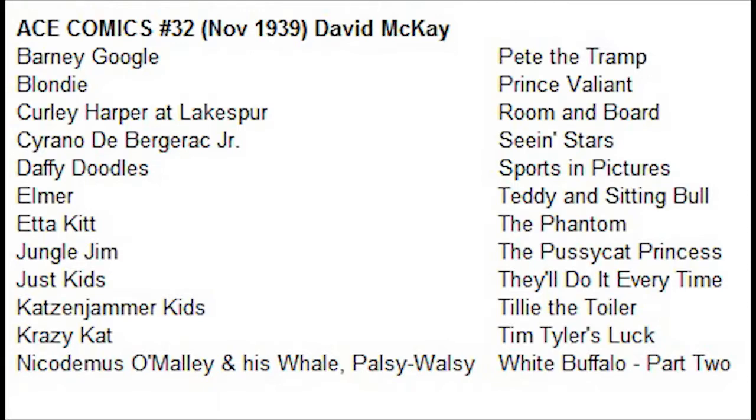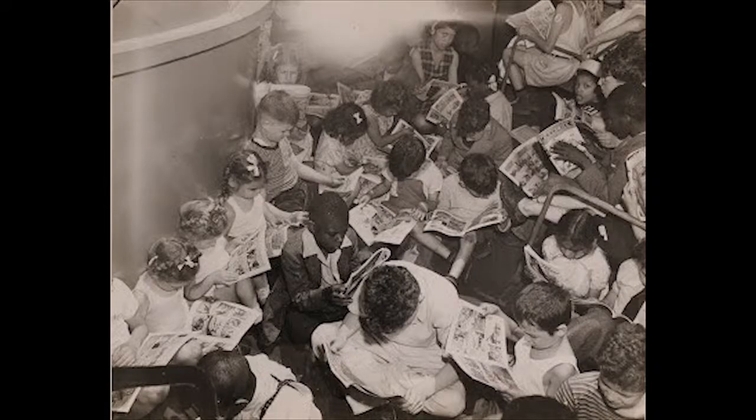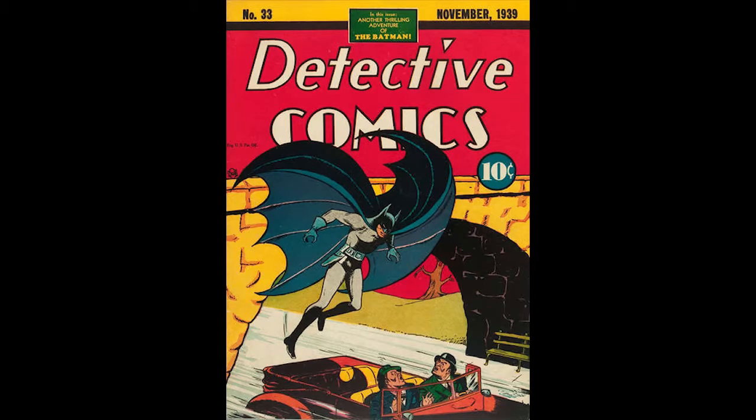Ace Comics Number 32, November 1939, published by David McKay Publications. The Katzenjammer Kids are featured on the cover drawn by Joe Musiel. There is a Lost Valley pedigree copy of this book. Jungle Jim appears in four pages drawn by Alex Raymond. Prince Valiant appears in four pages drawn by Hal Foster. The Phantom appears in a four-page story written by Lee Valk with art by Ray Moore.